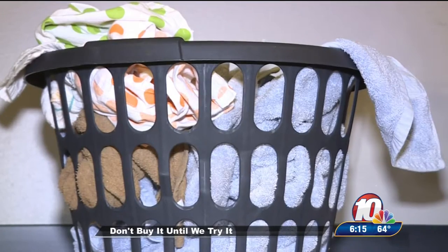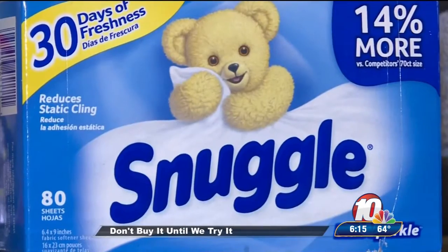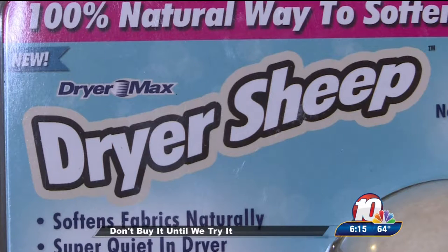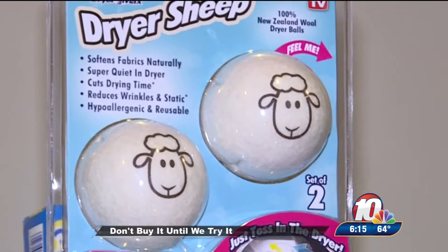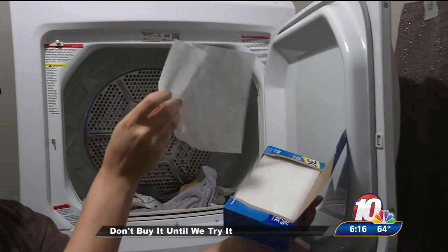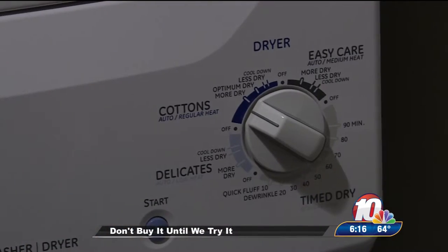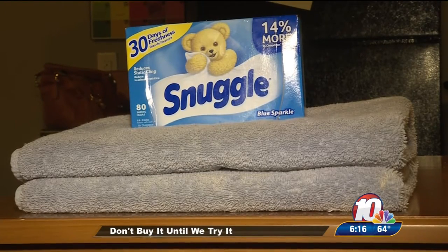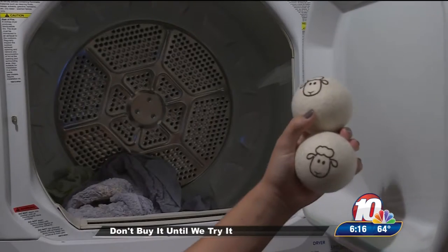Dryer sheets can often have chemicals like benzyl alcohol, camphor, and ethyl acetate. The dryer sheep, on the other hand, are 100% New Zealand wool. First up, the dryer sheets — out of the laundry, the towels had a very flowery smell and felt great, soft and fluffy.